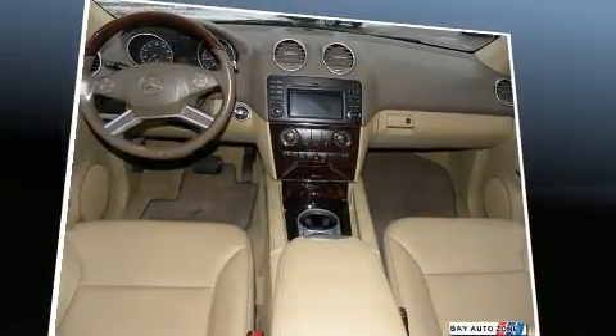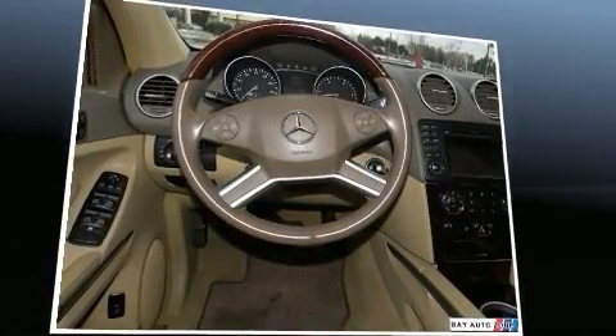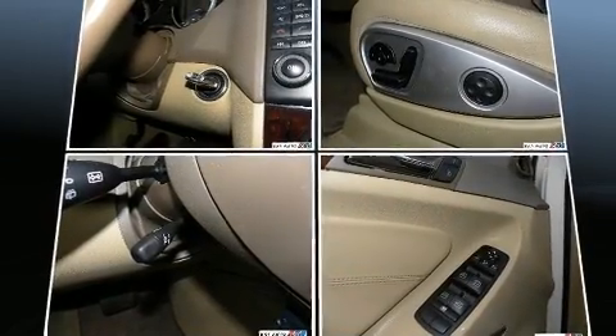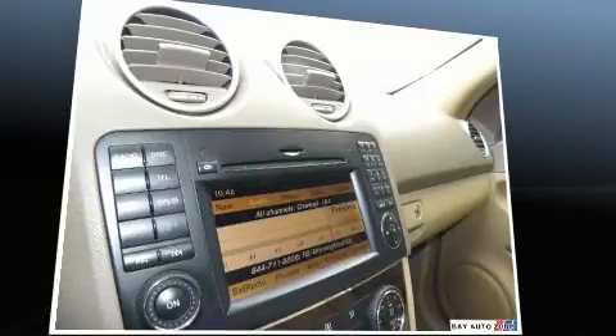Mercedes-Benz also prioritized safety and security by including head curtain airbags, front side impact airbags, traction control, anti-whiplash front head restraint, a security system, and four-wheel disc brakes with ABS. Brake Assist technology provides extra pressure when applying the brakes.